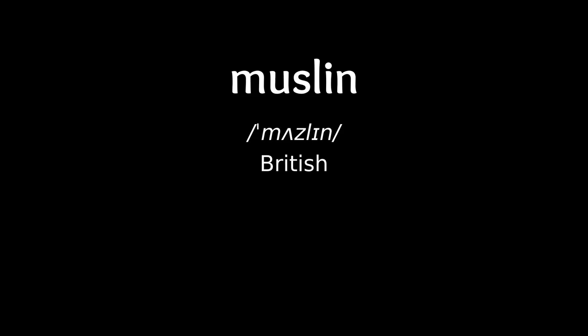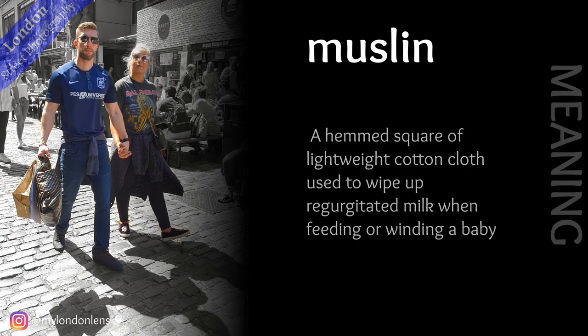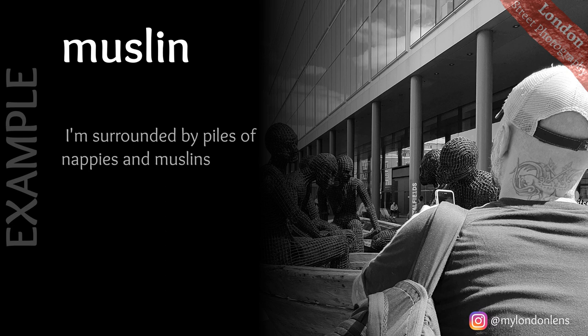Muslin: a hemp square of lightweight cotton cloth used to wipe up regurgitated milk when feeding or winding a baby. For example: I'm surrounded by piles of nappies and muslins.